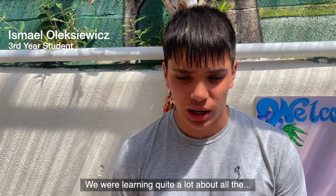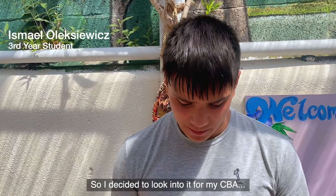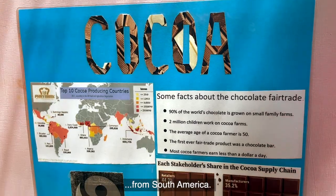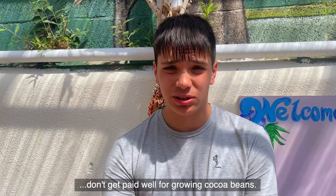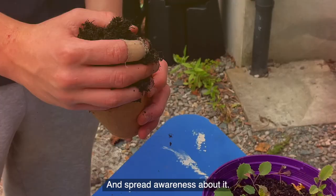We were learning quite a lot about all the unethical behaviour going on in the chocolate industry, so I decided to look into it for my CBA. Now I'm serving chocolate made from only fair trade products from South America. There are a lot of farmers who don't get paid well for growing cocoa beans, so the fair trade organisation helps them, and we're using products from that organisation to support them and spread awareness about it.